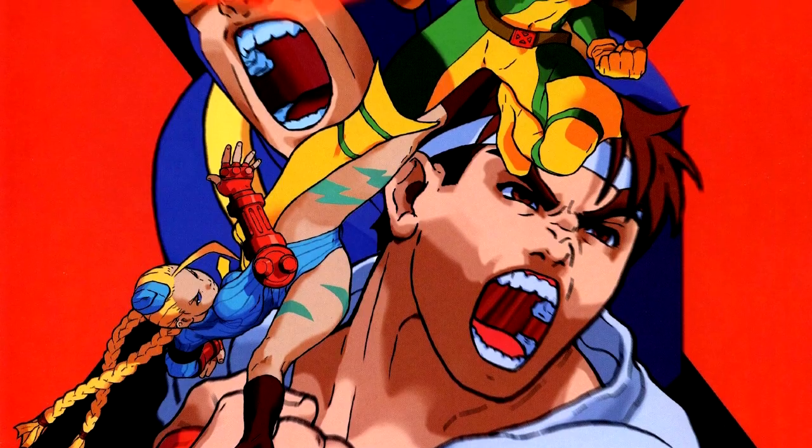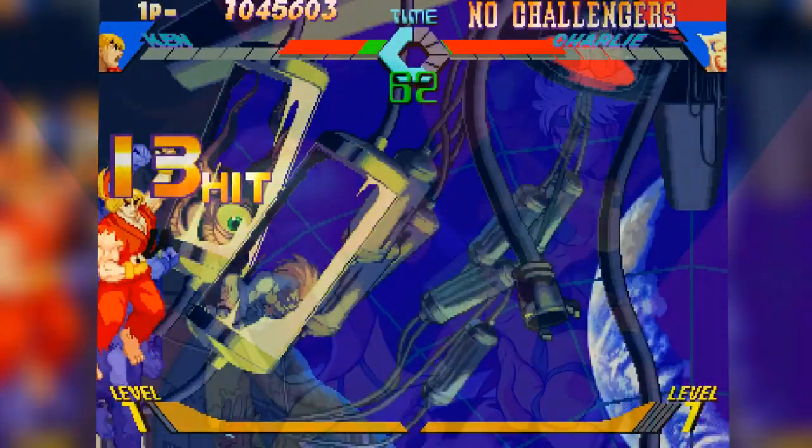Thank you, X-Men vs. Street Fighter, for combining a couple of the things I loved most as a kid.